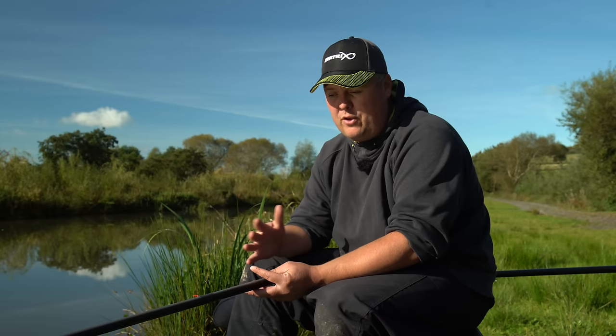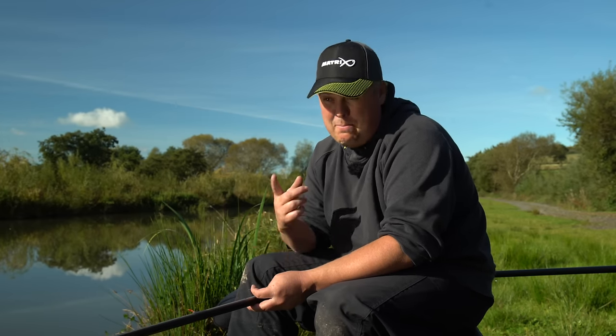The only rig missing is a dobbing rig, which we'll do a separate video on another time. But for all your winter fishing, by covering those three different forms of shotting pattern and paying a little bit of attention to your floats, it's the little things that make little differences and put a couple more fish than the next bloke in your net.